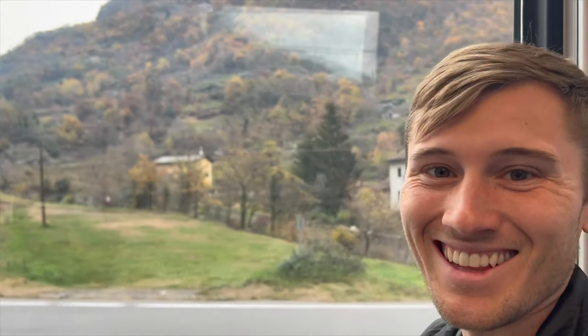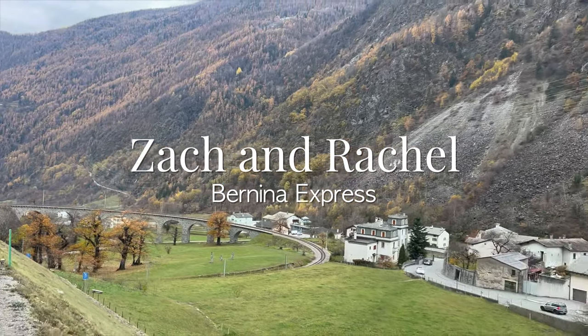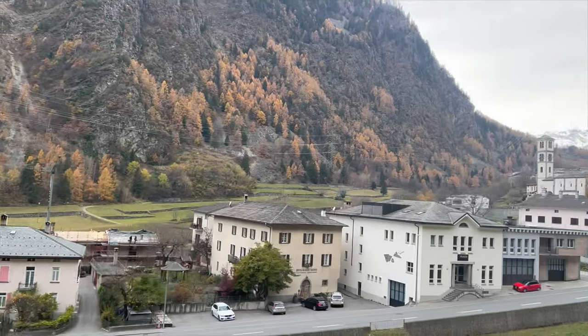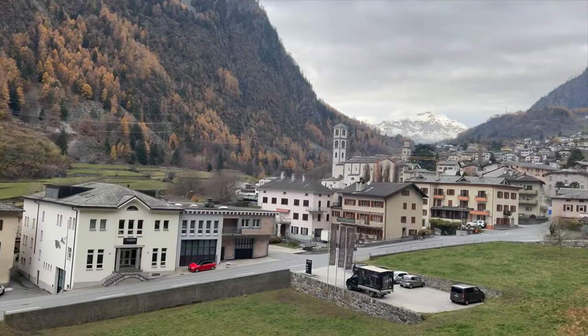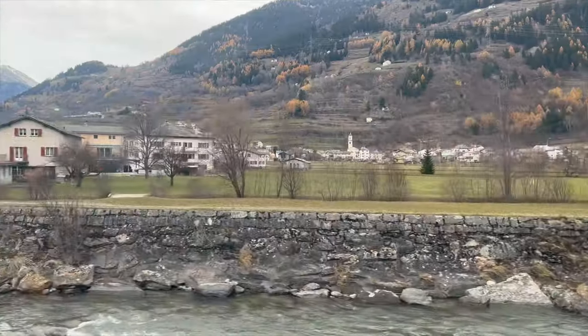We made it to Switzerland — that was a pretty short journey into Italy. We have already been climbing and we're going to climb quite a bit. We started in Tirano, Italy, and we were at about 429 meters. We're going to go up to the Bernina Pass, which is about 2,200 meters.